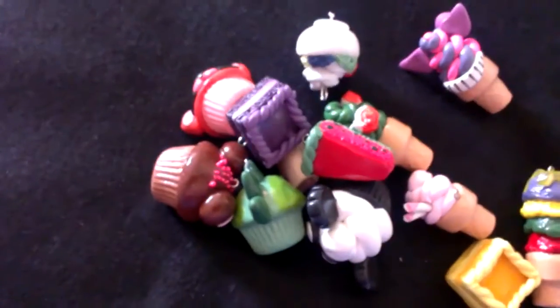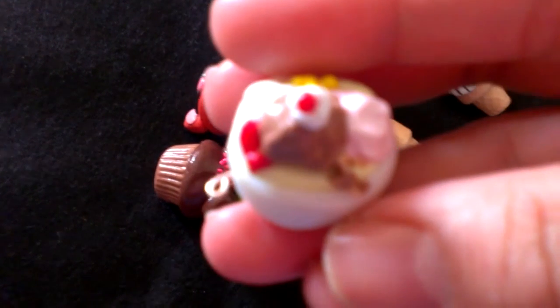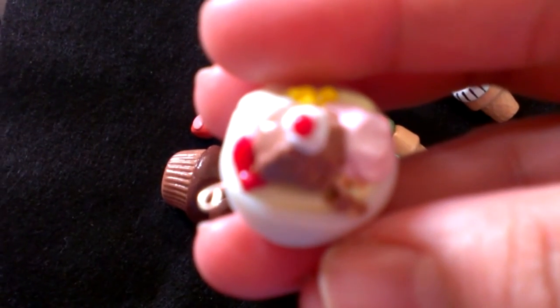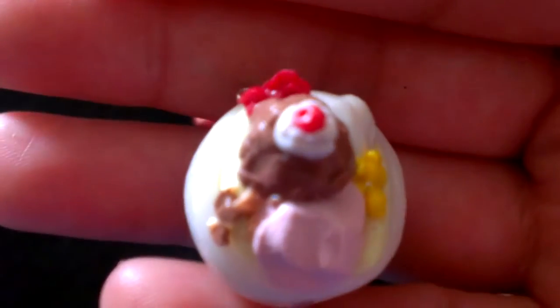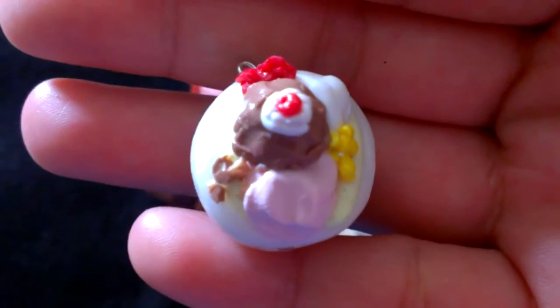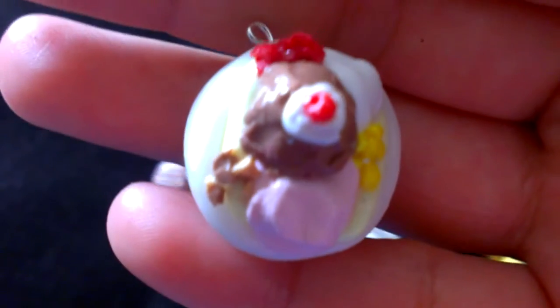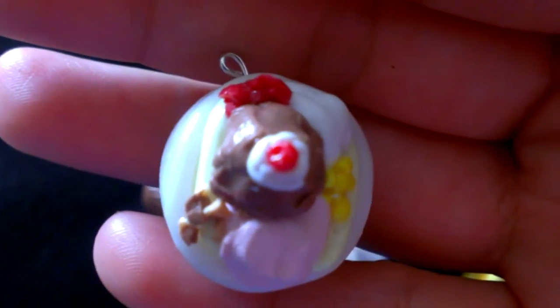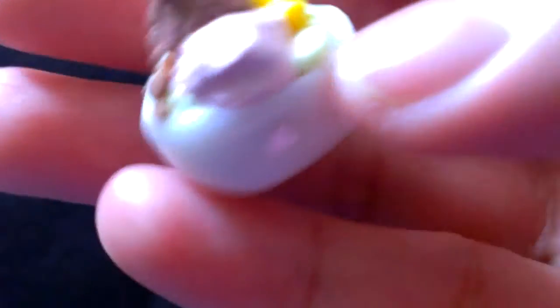And then I have this ice cream banana split. It's chocolate, vanilla, and strawberry, with peanuts on the side, strawberry, and pineapple. And you can see the banana right here. And it's sitting on a bowl.